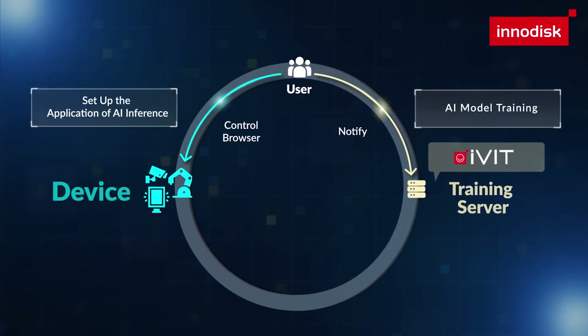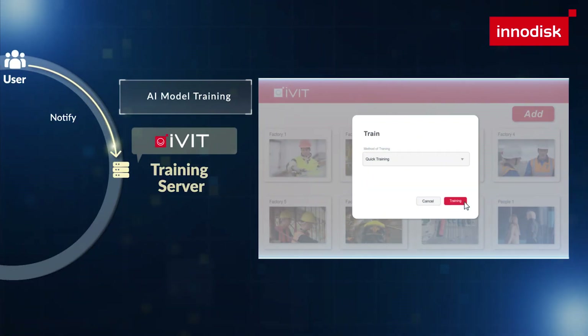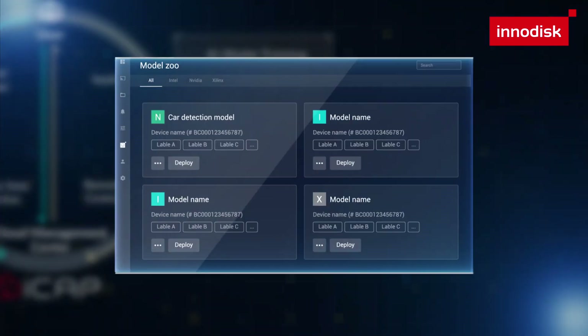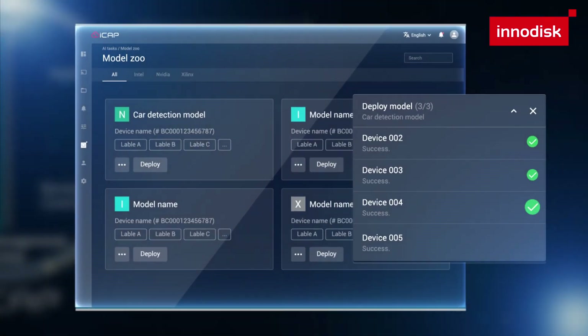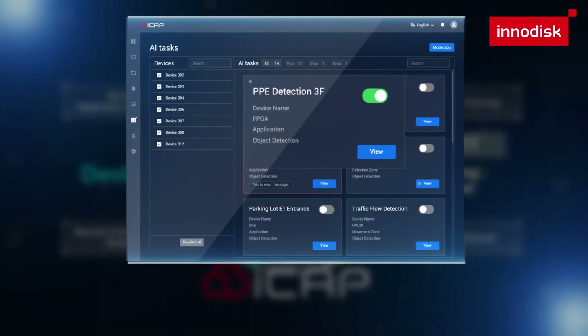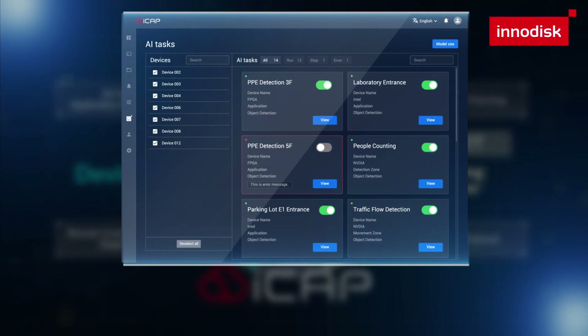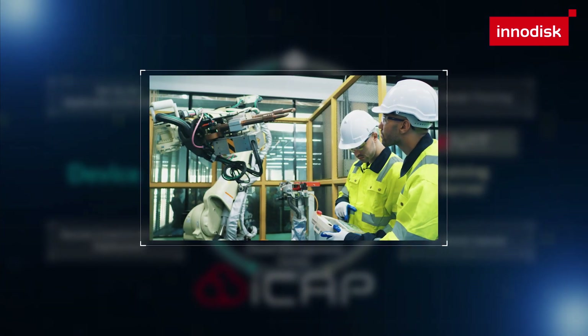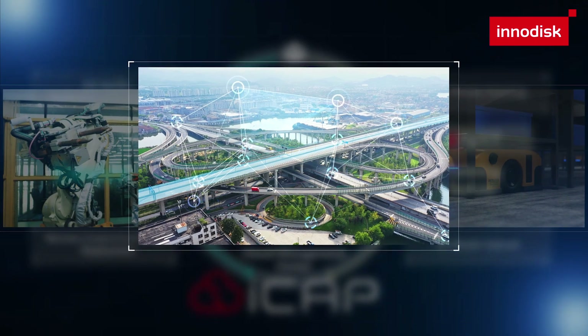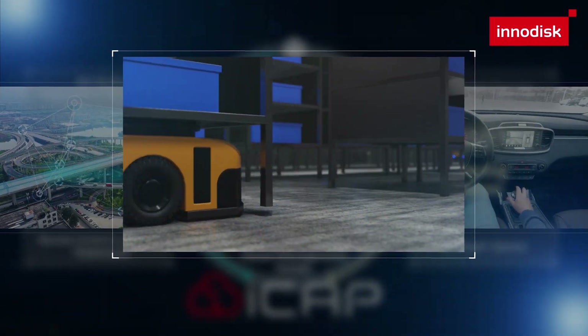Users can first train their AI models with iVit-T, then seamlessly export these models to iCAP to deploy to edge devices. iCAP simplifies central management and AI task monitoring. The combination of iVit and iCAP empowers organizations to embark on their AI journey with remarkable ease and efficiency.